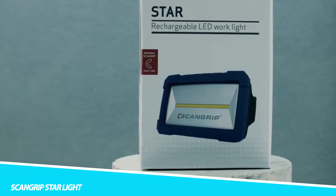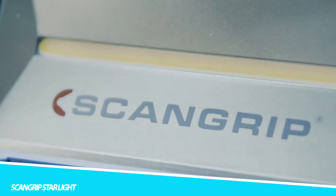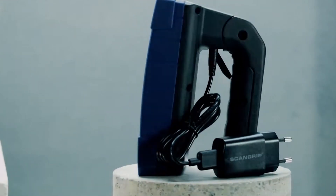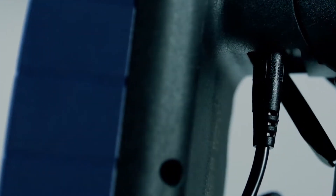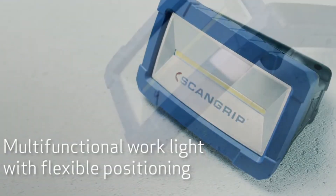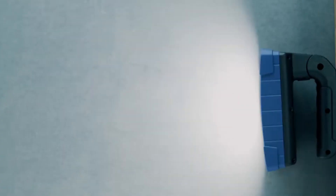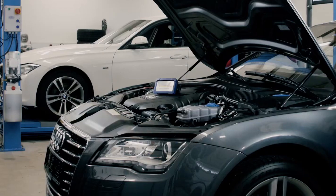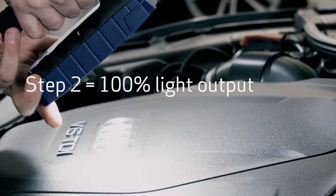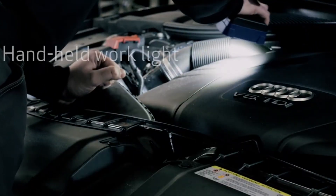Scangrip Starlight. The Scangrip Starlight is a portable and rechargeable worklight designed for use in a variety of settings, including workshops, garages, construction sites, and more. It features advanced LED technology that provides bright and uniform lighting, making it ideal for use in low-light environments. The Starlight has a sturdy and durable aluminum casing that is resistant to impacts, water, and dust, and is also designed to be lightweight and easy to carry.